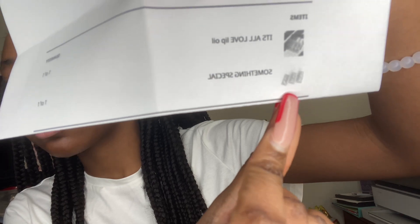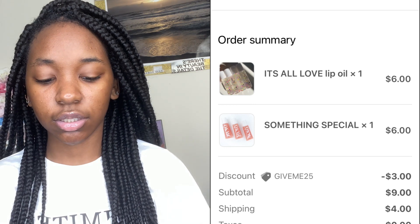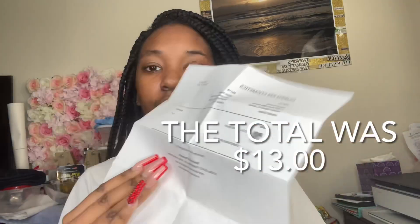I only ordered two products. This is the little invoice — I ordered the 'It's All Love' lip oil and the 'Something Special' lip gloss. I'll try to put the prices on screen for you guys — it doesn't show the price on the paper, but I'll try to go back on her website. I'm not sure if she still has these products since she rebranded and got rid of a lot of products, but I'll try to find the prices for you. This was the first thing in the package — the invoice.